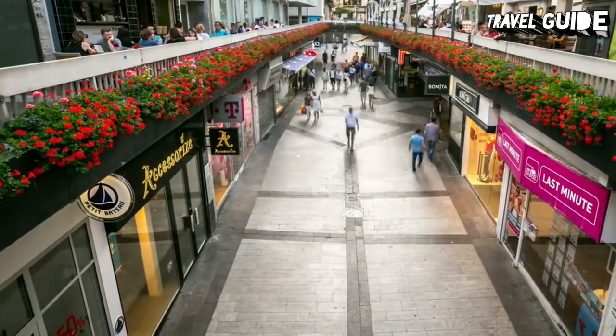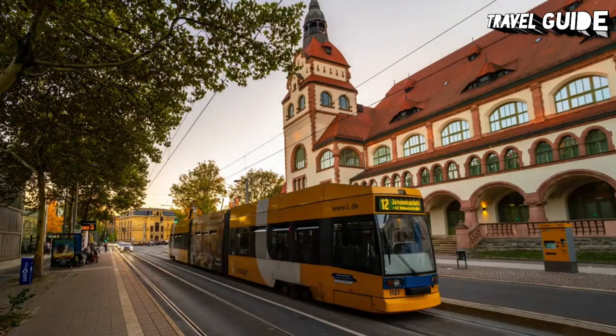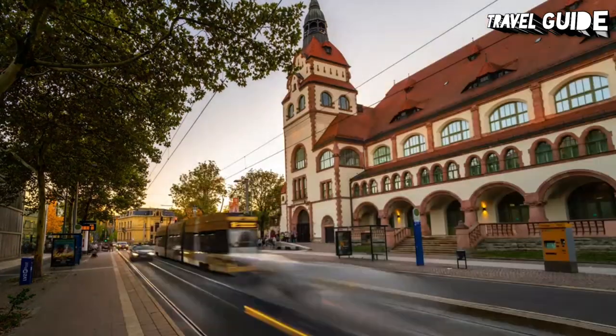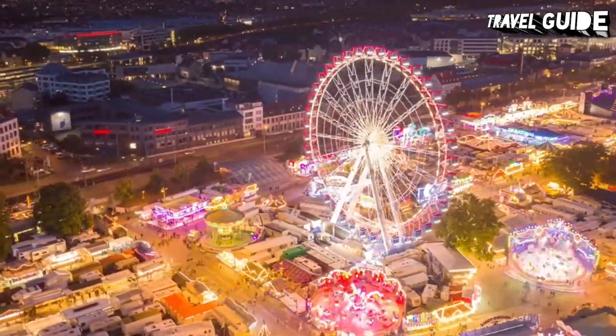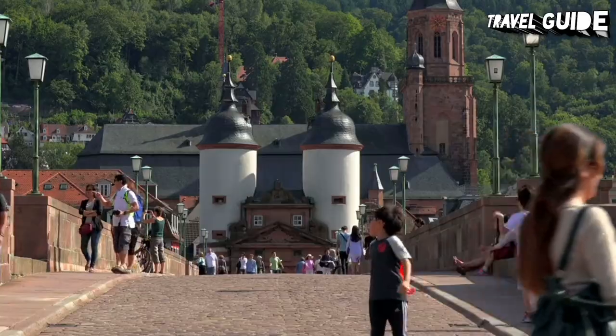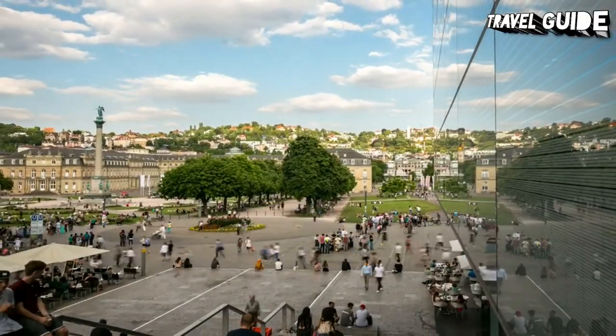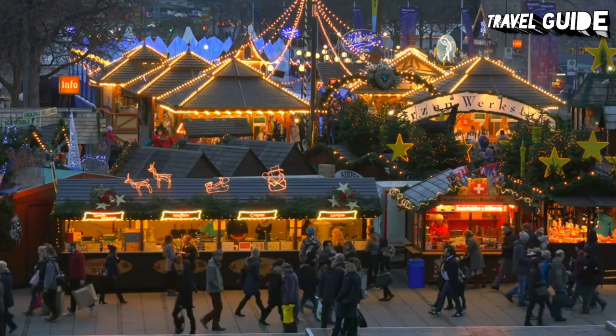Although Stuttgart, capital of the state of Baden-Württemberg in southern Germany, is widely known as a leading commercial center and home of two major automobile manufacturers, it is also one of Germany's most appealing cities for tourists. A pair of outstanding art museums, two state-of-the-art automobile museums, one of Europe's top zoos, sumptuous palaces, and one of Germany's largest Christmas markets draw visitors year-round.